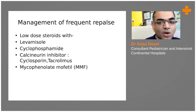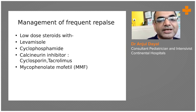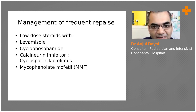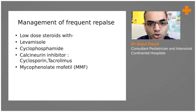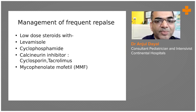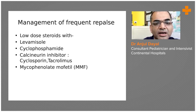After stopping steroids or while tapering, if the child develops rising proteinuria, it is called a relapse. Frequent relapse is defined as three or more relapses in a year whenever we try to taper or stop steroids. In case of frequent relapse, we have to continue low-dose steroid therapy until remission, along with starting other medications.